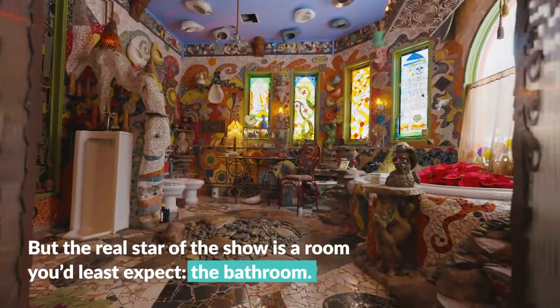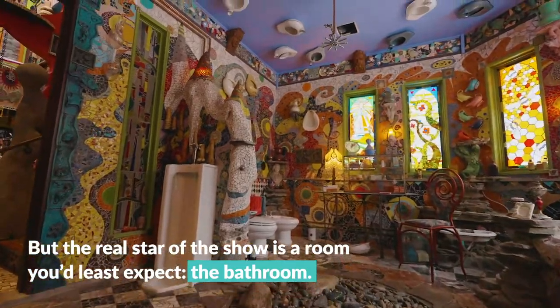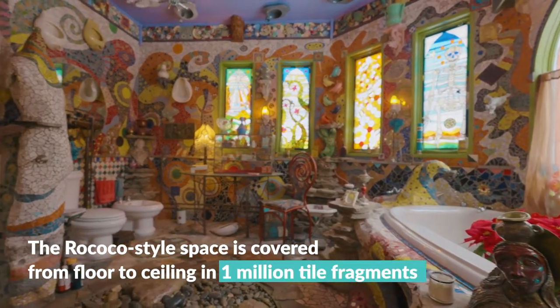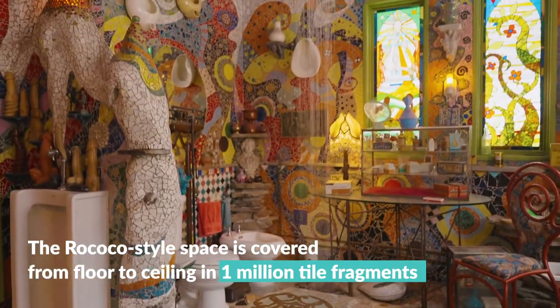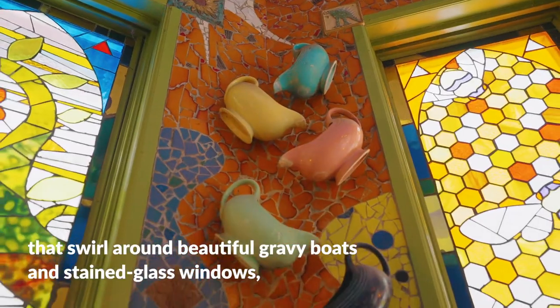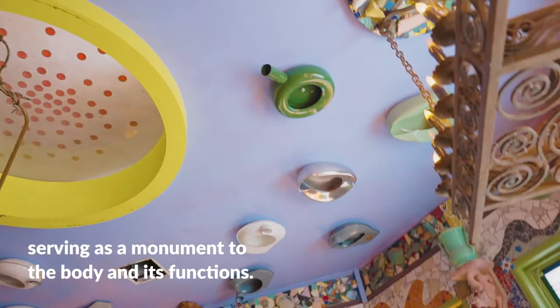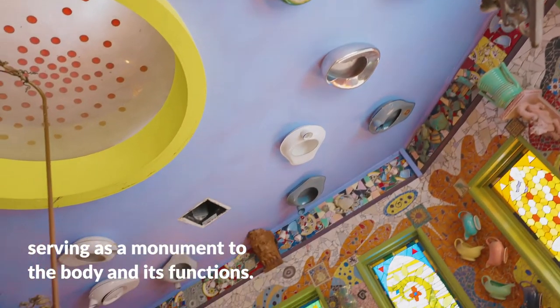But the real star of the show is a room you'd least expect — the bathroom. The Rococo-style space is covered from floor to ceiling in one million tile fragments that swirl around beautiful gravy boats and stained glass windows, serving as a monument to the body and its functions.